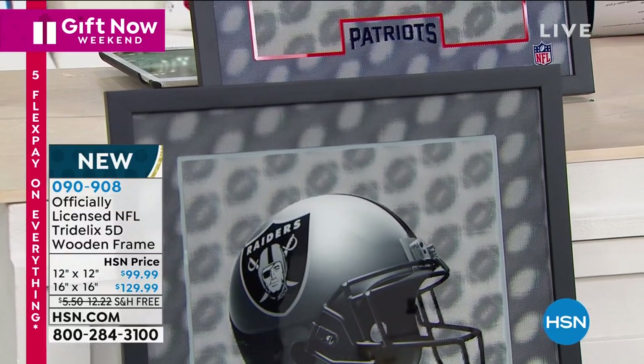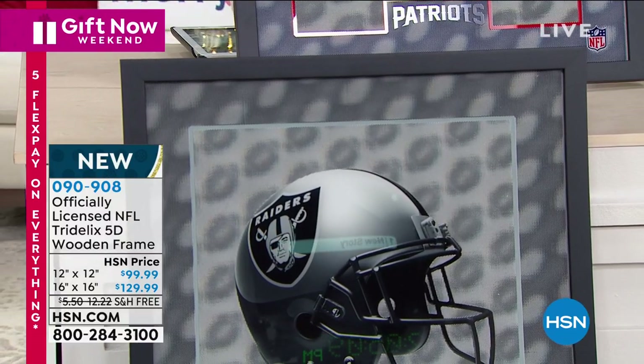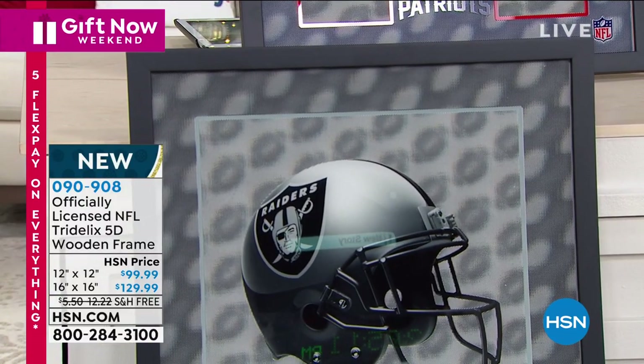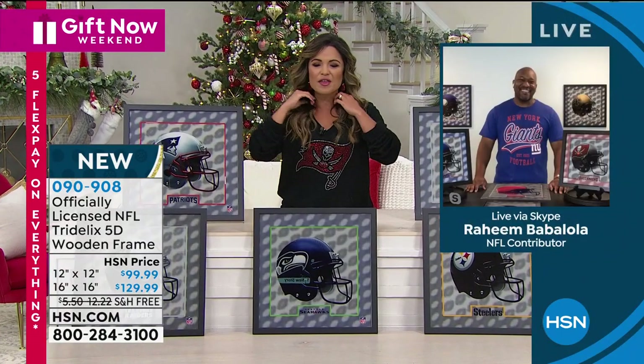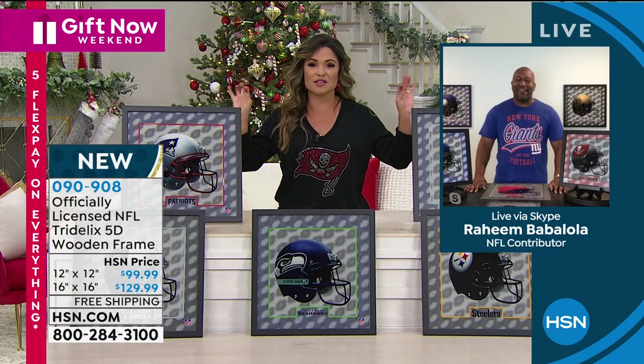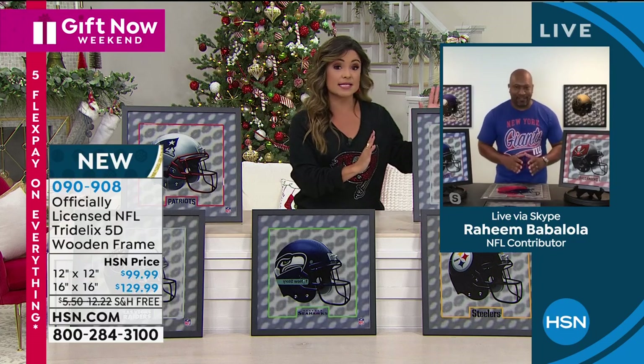The moving cameras really help show the depth of the illusion here — it's unbelievable. I'm going to welcome in Raheem Babalola, our football expert. Raheem, you find all the cool things that nobody else has, and this is going to be at the top of the list for any serious football fan because it is very sleek.